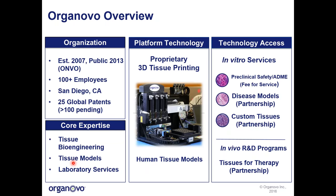First, I wanted to talk a little bit about our company Organovo. We were established in 2007 and went public in 2013. We are listed on the NASDAQ Stock Exchange under the stock symbol ONVO. We are based out of San Diego, California, and have a little over 100 employees based here. We have a very robust IP platform that includes 25 global patents with over 100 pending around the world.